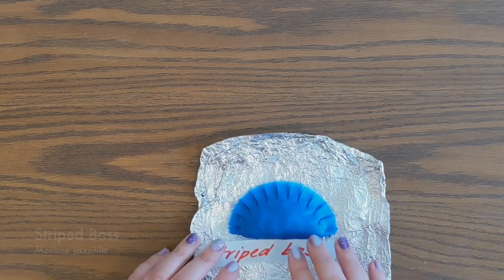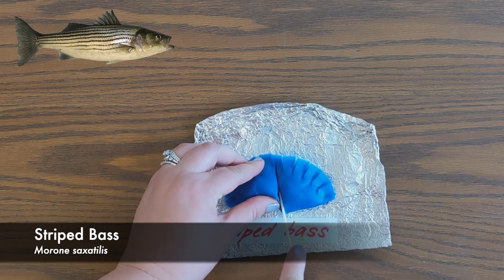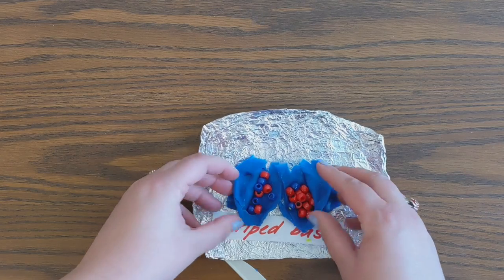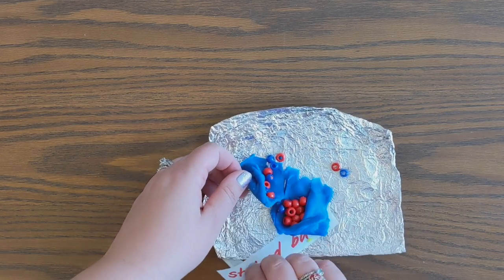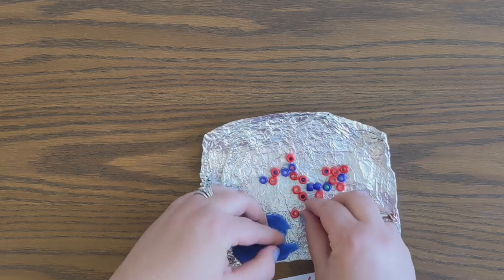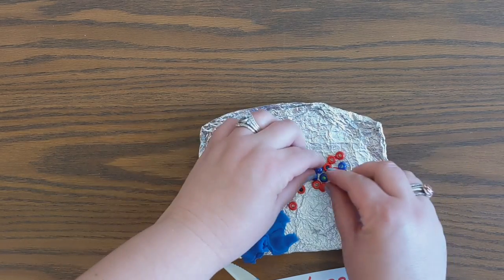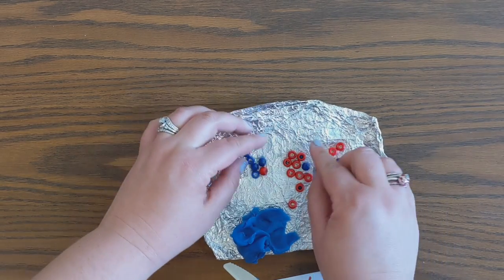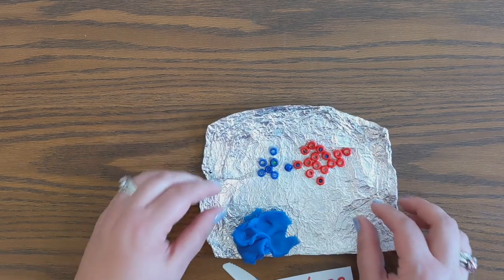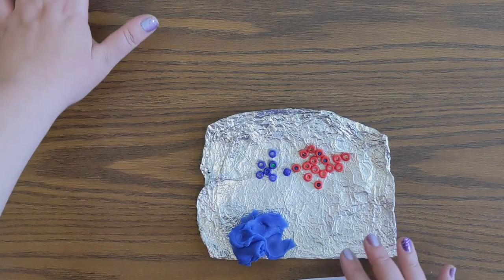Our final species is striped bass, so let's cut open their stomach and see what they've been eating. Lots of red and blue again - these guys are also carnivores. I'm seeing 7 blue beads and 15 red beads, so the total number of beads is 22. 7 divided by 22 means it's 32% fish, and 15 divided by 22 means it's 68% crabs. So these guys are hitting the crab population kind of hard as well.